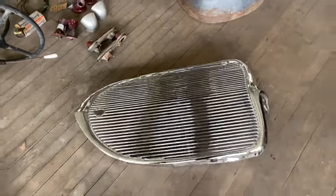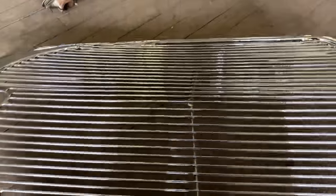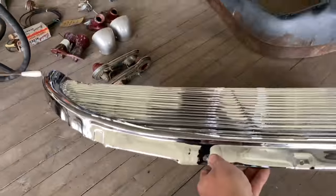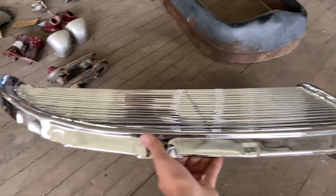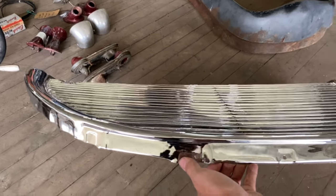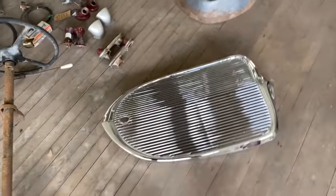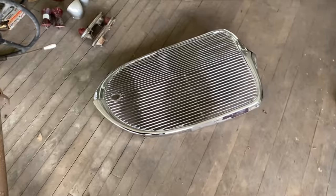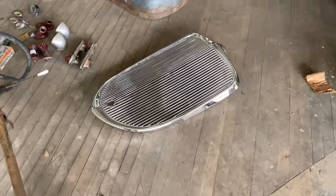As you saw earlier in the video, we scored this '33 reproduction grill. If you look down the side, see how the chin sticks out further and kind of swoops out — that is a '33. It's really nice, really neat. These are hard to come by; the company that makes these has over a year waiting list. So we figured we'd grab it and we might hang on to it — we're not sure yet. Super, super nice, like perfect.